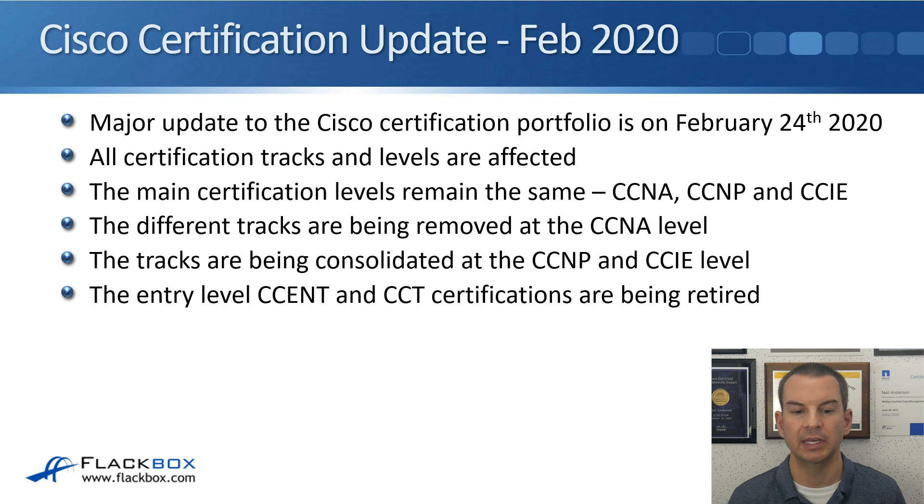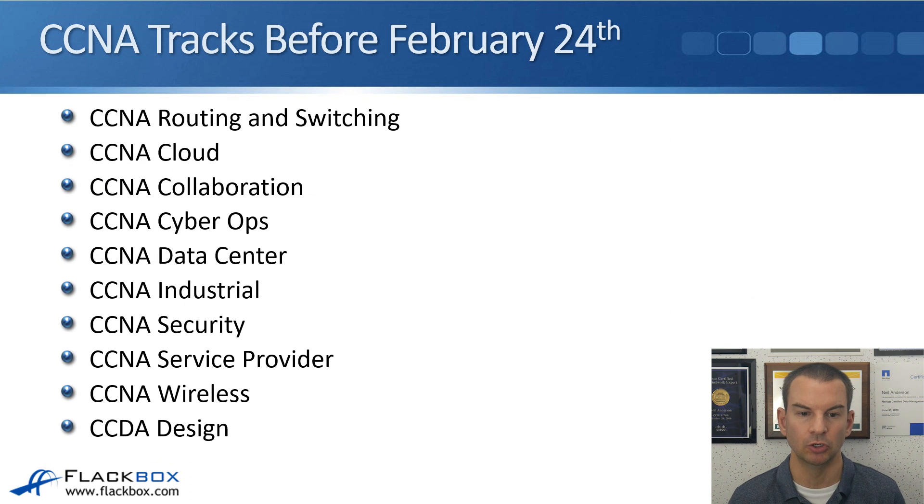You can still get CCENT and CCT up to February 2020, but after February 2020 they are going to be retired.